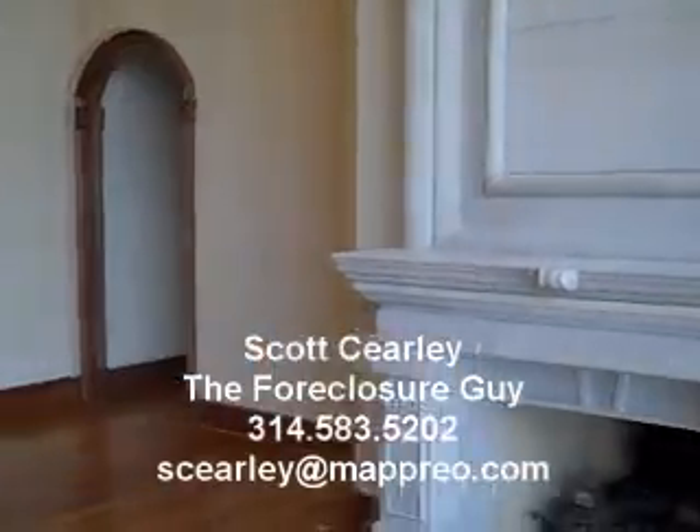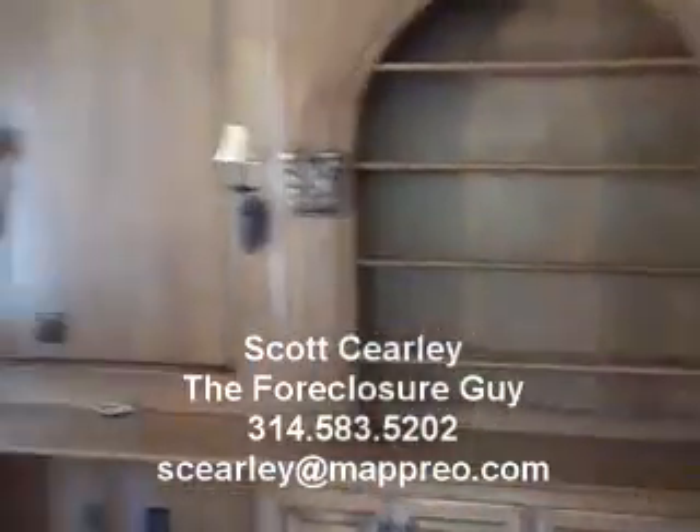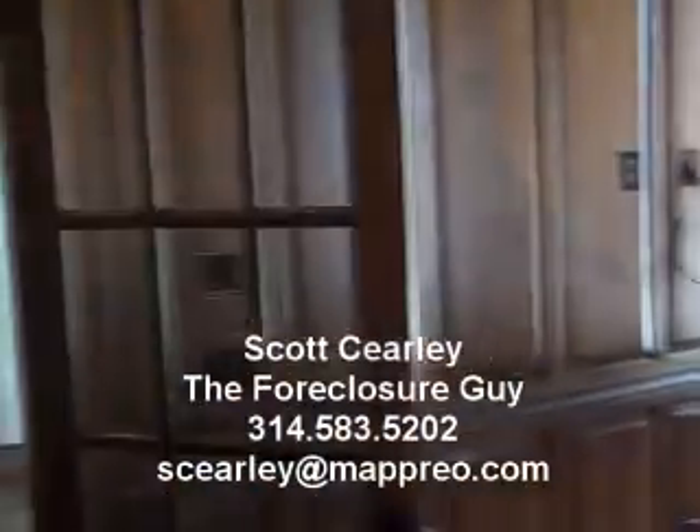Here's the main living area. This is the office on the main floor with all those nice built-in bookcases.